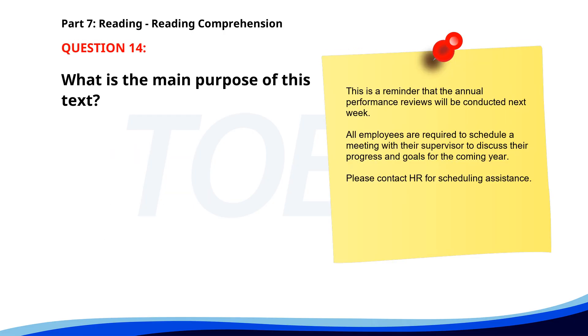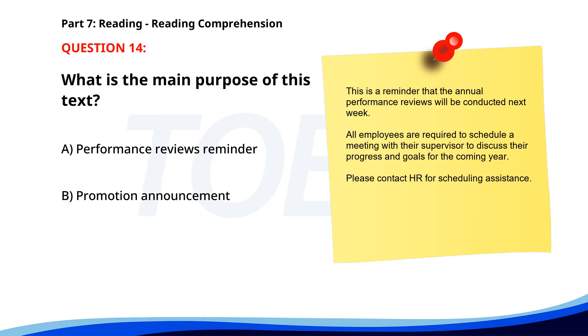Number 14. This is a reminder that the annual performance reviews will be conducted next week. All employees are required to schedule a meeting with their supervisor to discuss their progress and goals for the coming year. Please contact HR for scheduling assistance. What is the main purpose of this text? A. Performance reviews reminder. B. Promotion announcement. C. Holiday schedule. The correct answer is A: Performance reviews reminder.